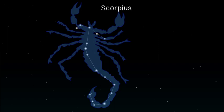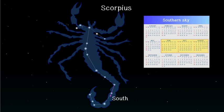Scorpius is a group of stars shaped like a scorpion. It has a long, curving tail that points to the south. It can be seen in the southern sky from June to August.